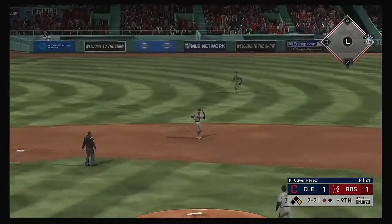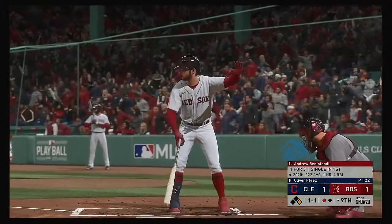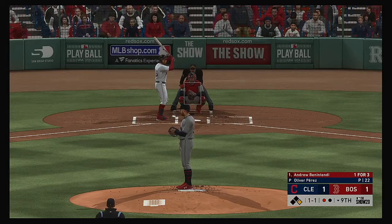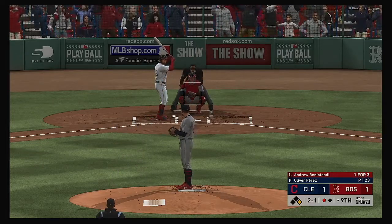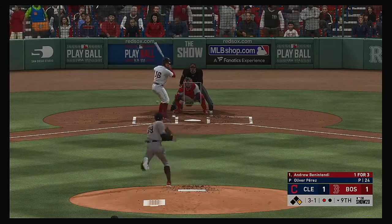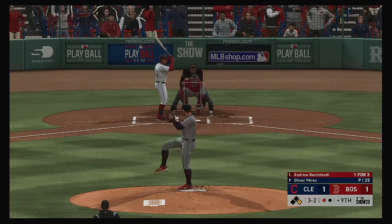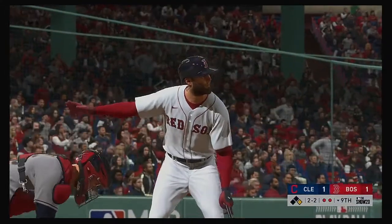He gets him to pop it up on the right side of the infield — Hernandez is under it, puts it away for out number one. The Red Sox lineup turns over, and to the plate, Andrew Benintendi has got a chance to end this one and send these fans home happy if he can get a ball deep enough into the gap. Now the three and two pitch — and he struck out again. That's the third time he's gone down on strikes in this one. Dominic Leone takes the ball, needing to get the final out of the ninth to send this one to extra innings.